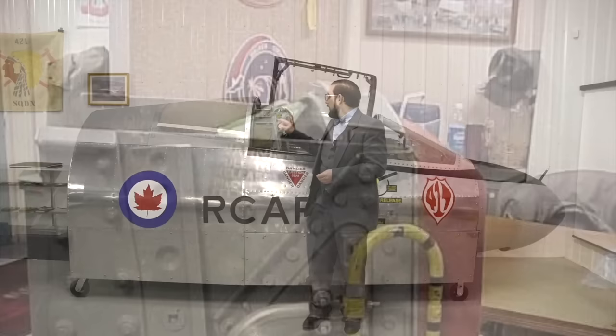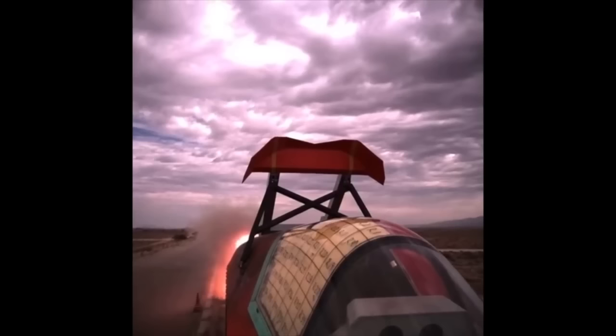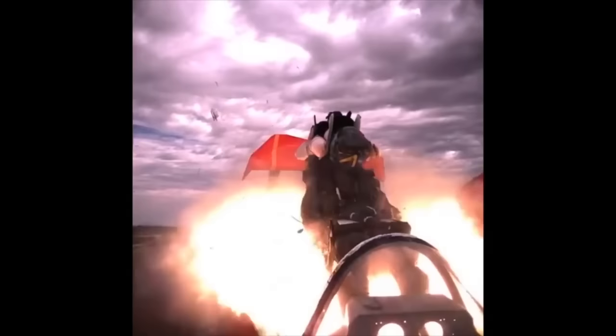There's one last feature of ejection seat design to discuss — this is called a canopy breaker, or egg tooth. In the case where the canopy fails to jettison, this allows the seat to punch straight through it. Many seats today are fitted with canopy breakers, especially on aircraft with a regular canopy jettison sequence. Other aircraft have a system with explosive cord embedded in the canopy itself — a split second before the seat fires, that cord detonates and shatters the canopy so the seat can go straight through it.